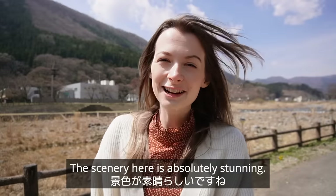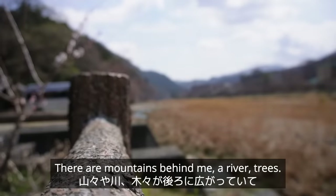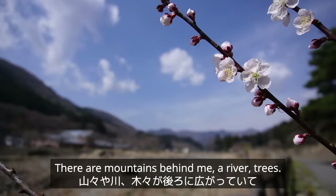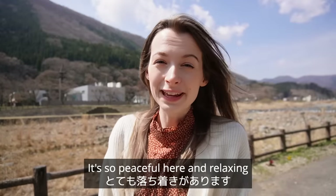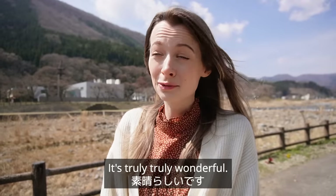The scenery here is absolutely stunning. There are mountains behind me, a river, trees — it's so peaceful and relaxing here, and you can hear the birds. It's truly, truly wonderful.